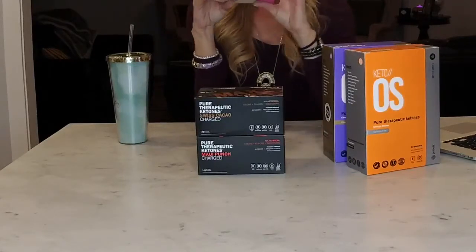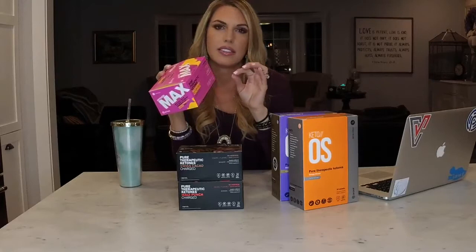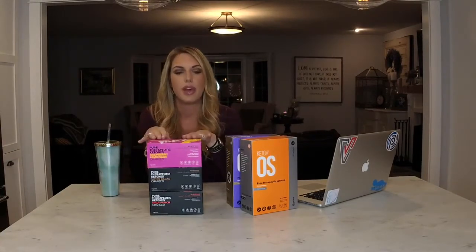Now we have our KetoMax formulas. These are all basically the same — the biggest difference is just the flavor. The newest version is raspberry lemonade. The main ingredient is beta-hydroxybutyrate again. In these Max versions, there's a patent on the version of beta-hydroxybutyrate. If you think about beta-hydroxybutyrate as having left-handed and right-handed versions, your cells prefer the right-handed version — that's what's in the KetoMax. In the KetoOS, you have a blend of left and right-handed versions.